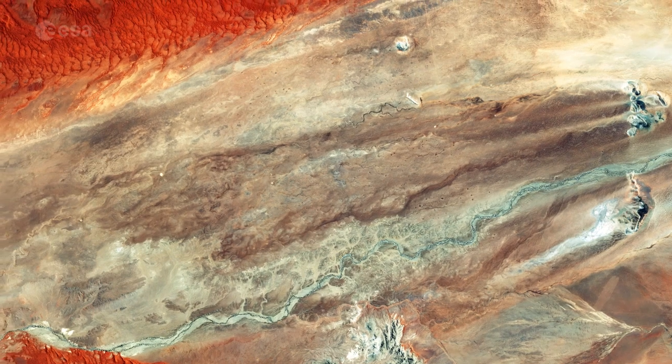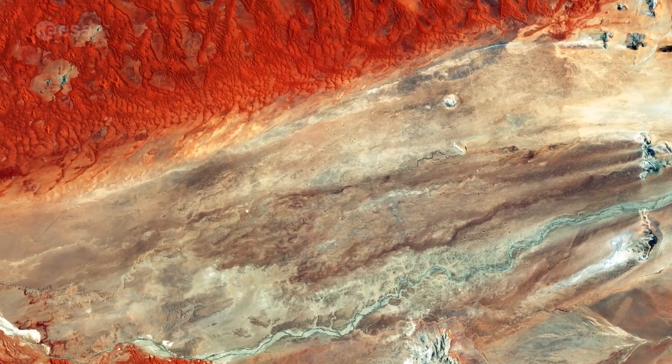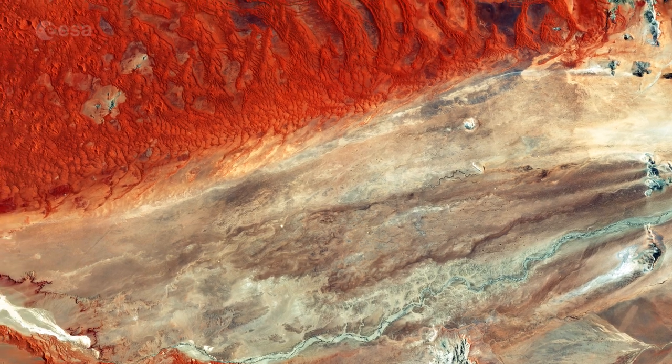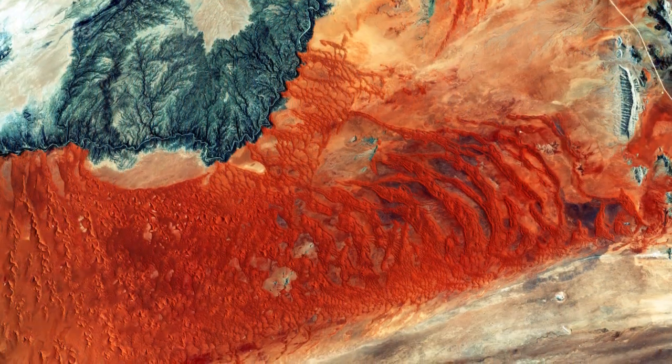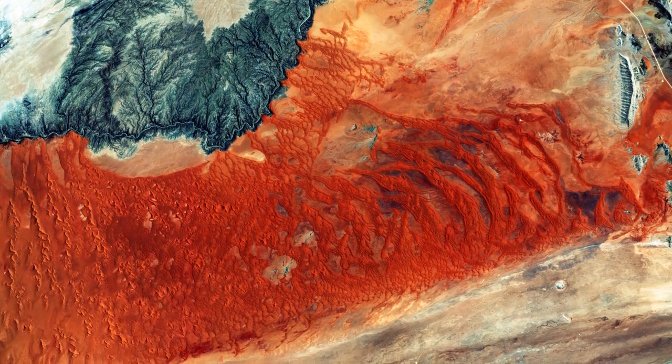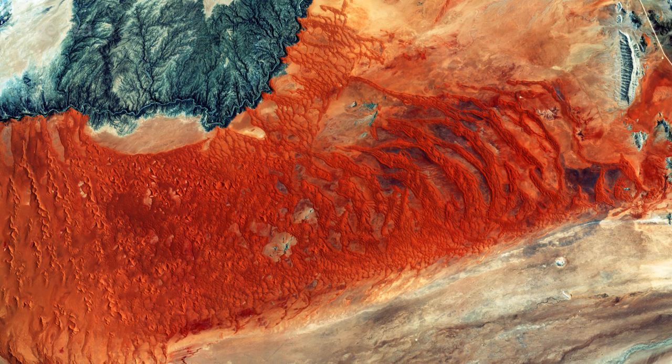The national park includes part of the Namib, the world's oldest desert, and the Naukluft mountain range. It is the largest game park in Africa and the fourth largest in the world. A typical west coast desert, moisture enters as fog from the Atlantic Ocean rather than receiving actual rainfall.